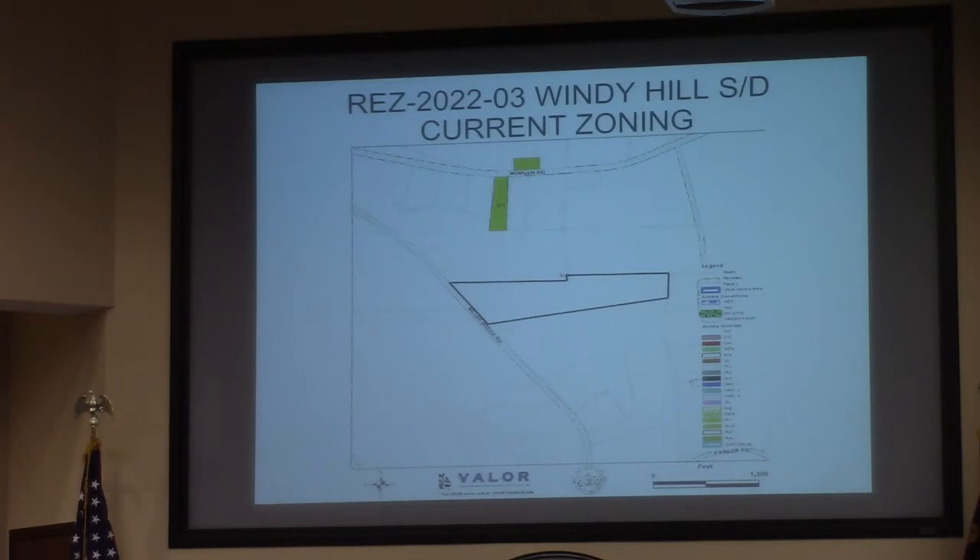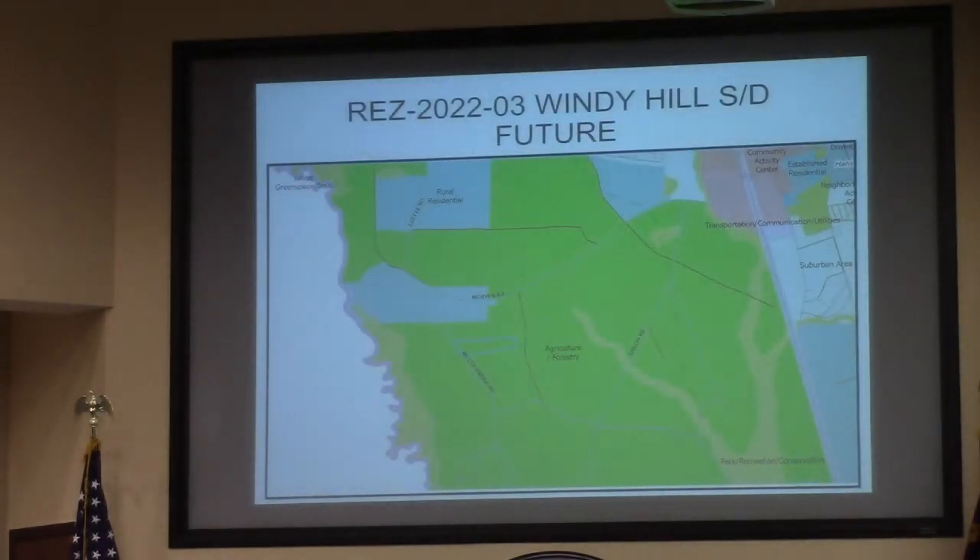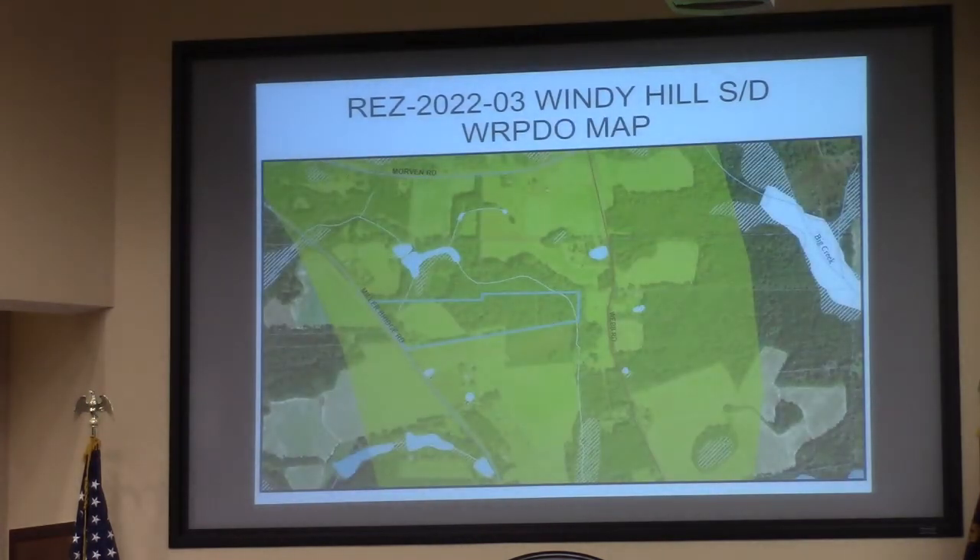The development strategy aims to keep these large lots and maintain the rural nature of the area. There are currently 151 lots within a one-mile radius, and it is within a groundwater recharge area.